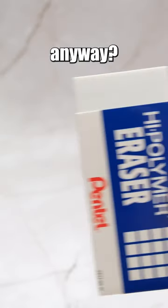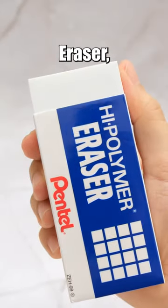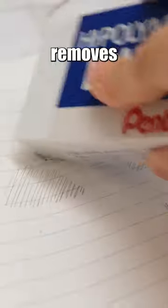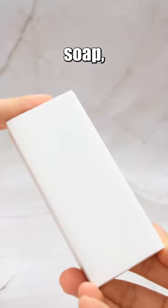Who would need such a big eraser anyway? The Pentel High-Polymer Block Eraser, a high-quality latex-free eraser, effortlessly removes pencil marks with just a little pressure. It looks just like a bar of soap — smooth and durable — ready to wipe away stains and mistakes, giving you a fresh start in life.